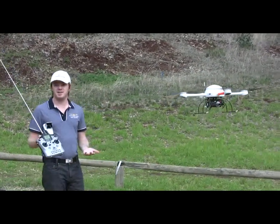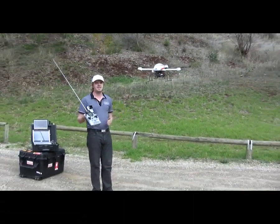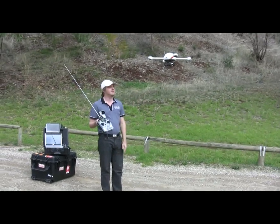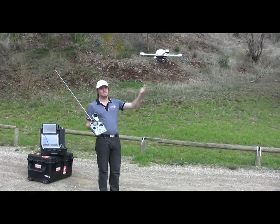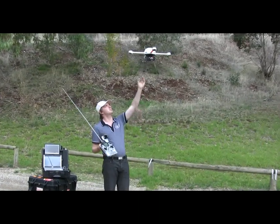The system is now in GPS hold. I am doing no manual control whatsoever and it will maintain its own position in the sky using its GPS. To demonstrate the effectiveness of the GPS, I will move the machine away from its current position and it will return.